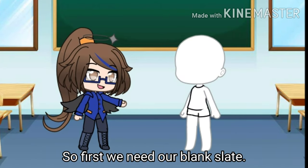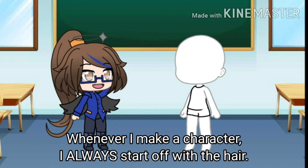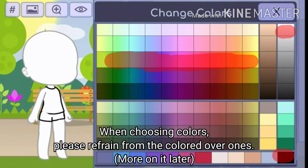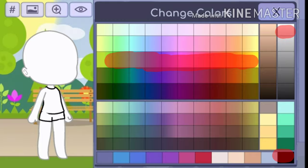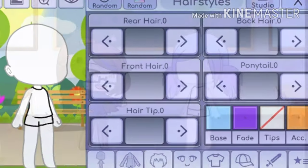So first we need our blank slate. I'll make it an older, innocent, female character. Whenever I make a character I always start off with the hair — it can really set a base for what you're working on. When choosing colors, please refrain from the colored-over ones. I chose this because I knew it would help convey a softer, more gentle feel.